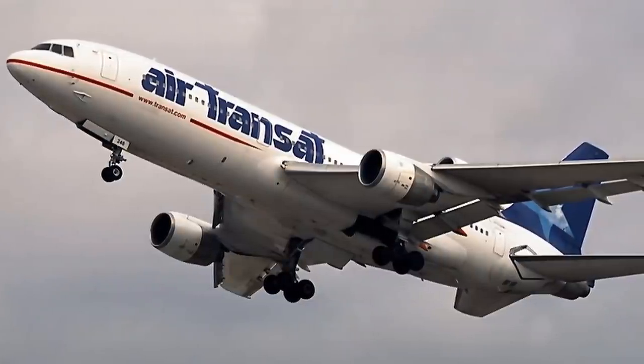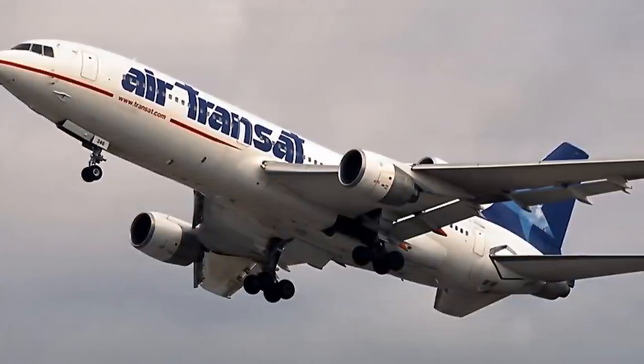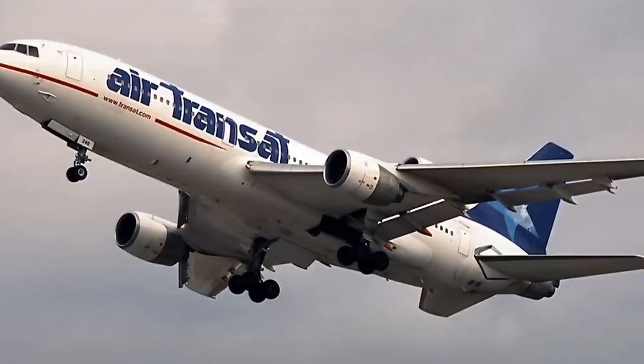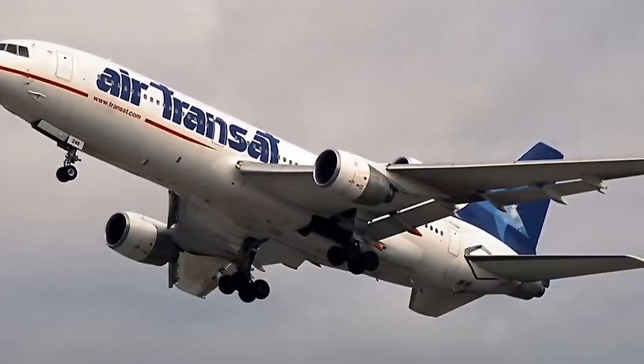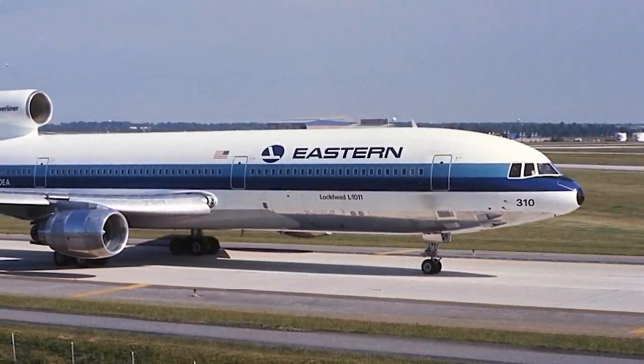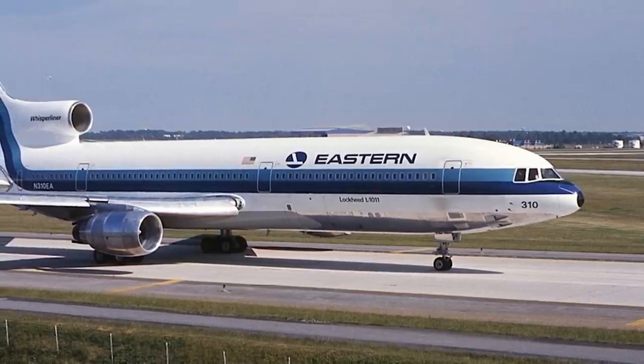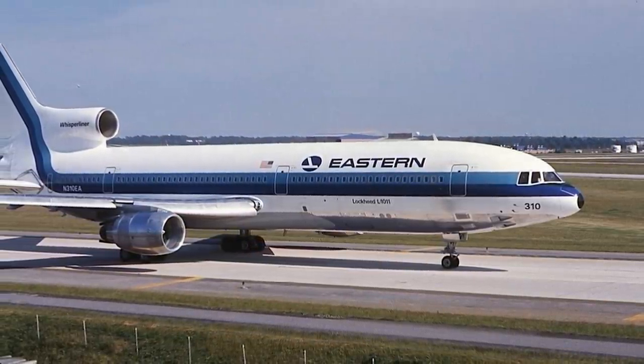Despite the L-1011's groundbreaking feats of technological advancement, efficiency, and passenger comfort, Lockheed only ever built 250 of these planes across all of its variants, making it less popular than the DC-10 and certainly so when compared to the 747. Despite that, the plane is remembered fondly by those who used to fly it, but it wasn't without its fair share of incidents. The disaster of Eastern Airlines Flight 401 was the first accident to have involved this plane, occurring on December 29th, 1972.